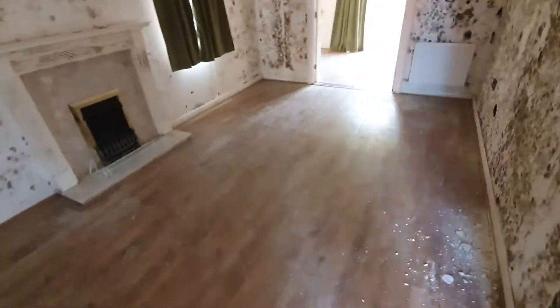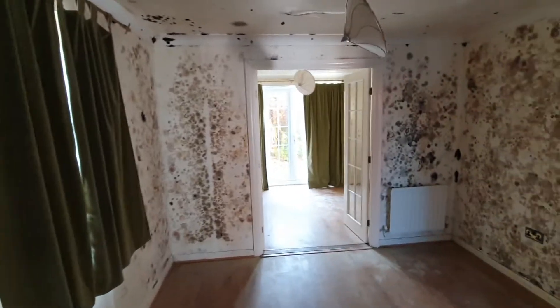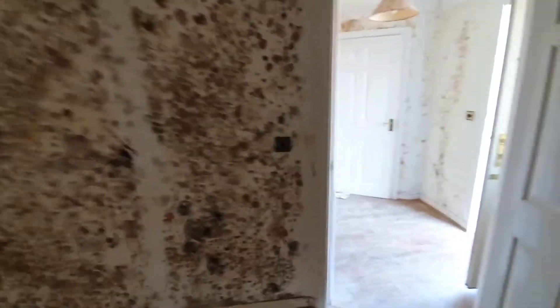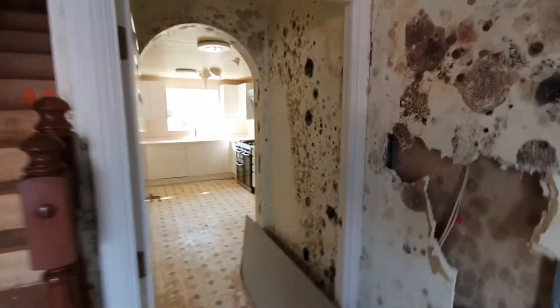At this moment our plan is to remove all the plasterboard from the whole entire property.